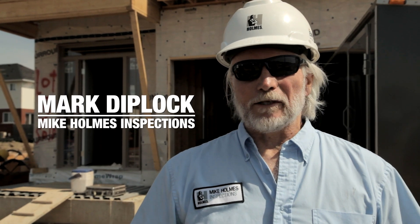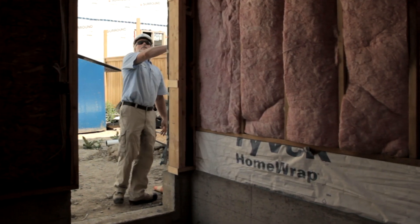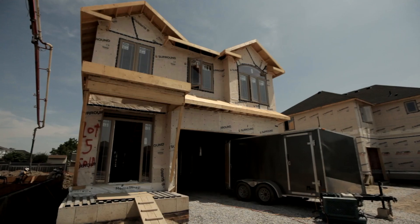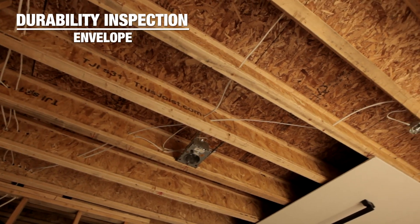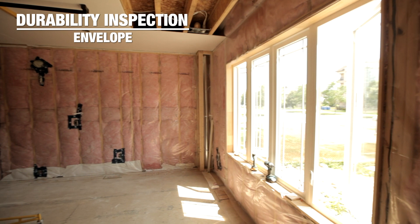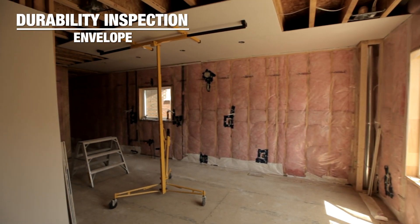I'm Mark Diplock, here with Mike Holmes Inspections, as part of the Homes Approved Homes program. There are certain stages of the building process that we go through. Today we're going to cover what is called the envelope inspection, or the framing structure, building envelope, mechanical roughness. This is one of the inspections we do as part of the Homes Approved Homes process.